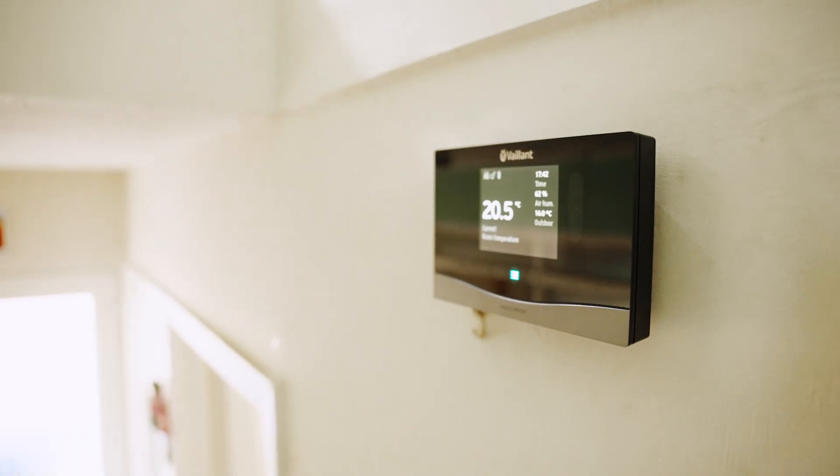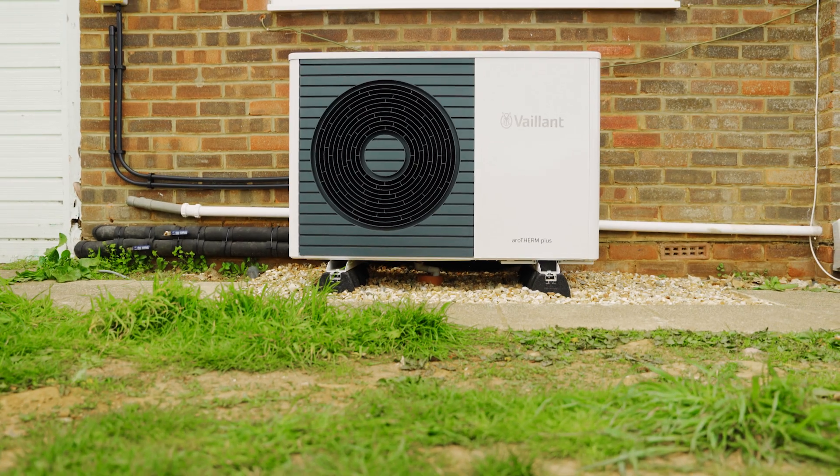This project is really compelling because this is a straightforward house — three bedrooms, semi-detached, 1960s. There are so many homes like this across the country which could benefit from the kind of system that Luke has designed for it. That is why he's one of the three winners. I think this really points to the future.